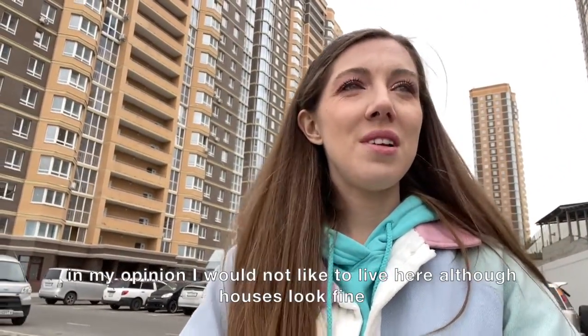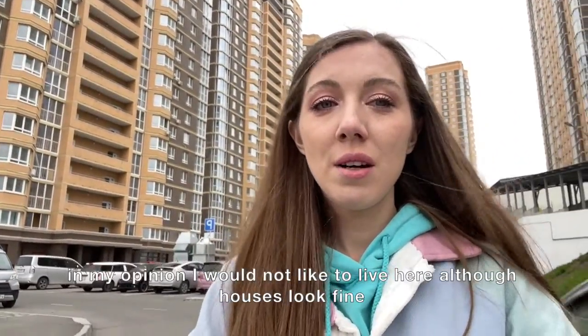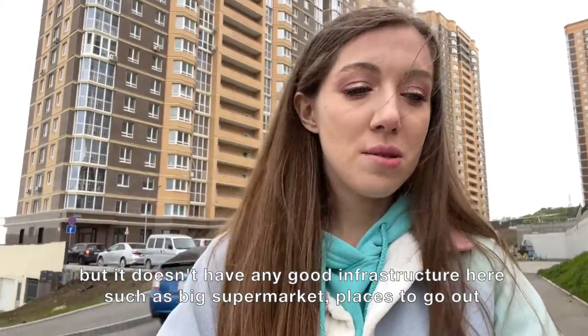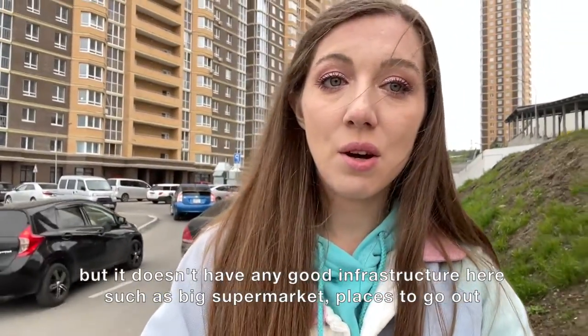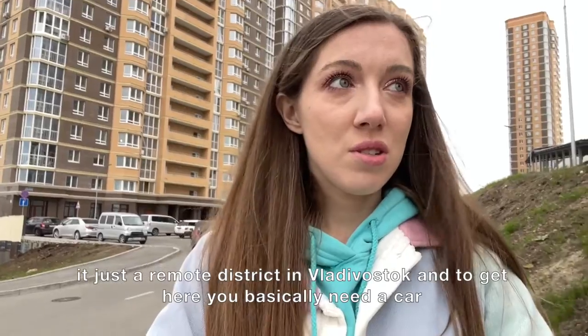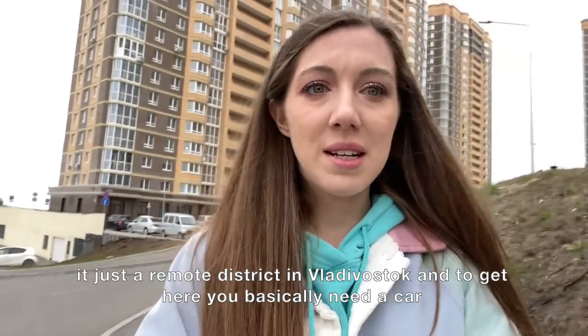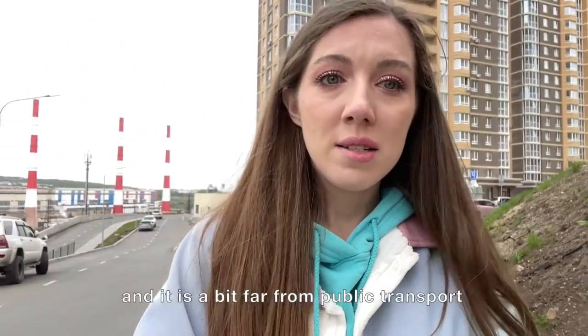In my opinion, I wouldn't like to live here. Although the houses look fine, it doesn't have any good infrastructure — no big supermarkets, no places to go out. It's just a remote district in Vladivostok, and to get here you basically need a car. It's a bit far from public transport.